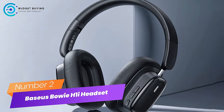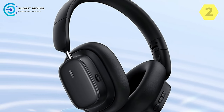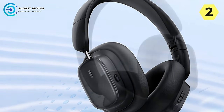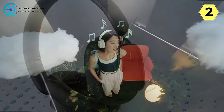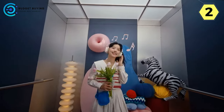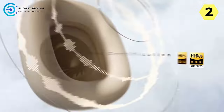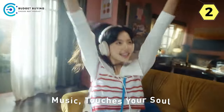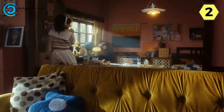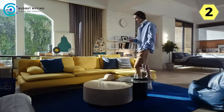Number 2: Baseus Bowie H1i Wireless Headset. The Baseus Bowie H1i is a true masterpiece of audio technology, offering a premium listening experience rich in detail, clarity, and immersive soundscapes. A standout feature is the dual high residential certification and LHDC audio decoding, ensuring the highest quality audio with every note captured with remarkable precision. The Baseus 3D Immersive Spatial Acoustics takes your audio experience to the next level, creating a sense of depth and space that makes you feel right in the middle of the action.